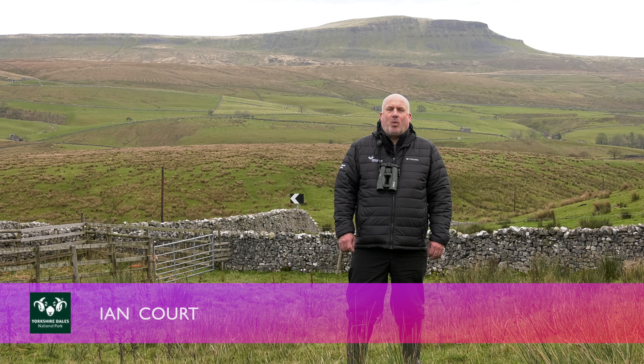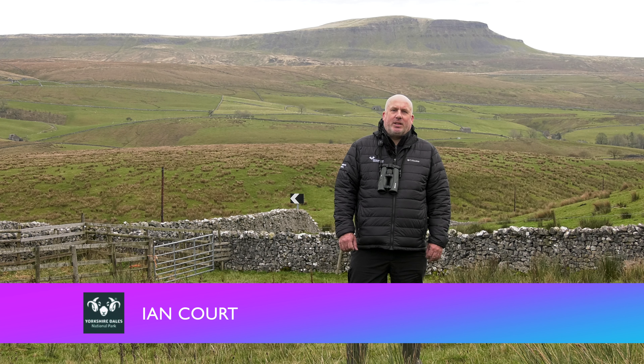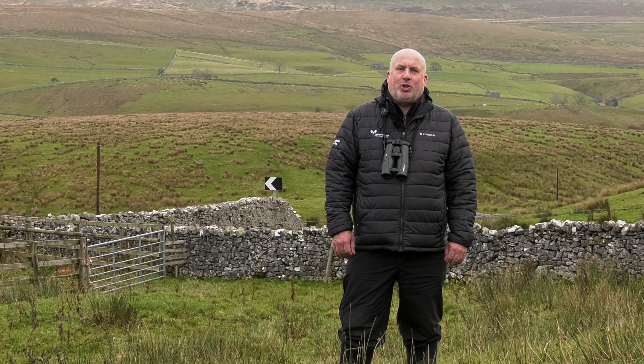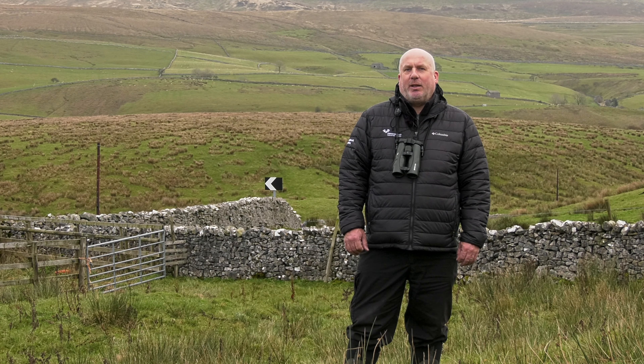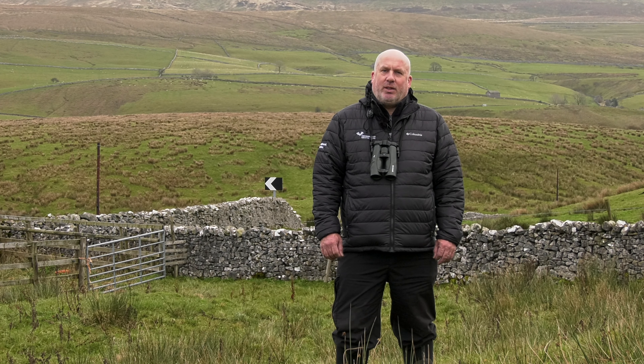My name's Ian Court, I'm one of the Wildlife Conservation Officers with the Yorkshire Dales National Park Authority. This video will highlight how important areas like the Yorkshire Dales National Park are for breeding waders and how they're found on sites like this on Ingleborough National Nature Reserve.